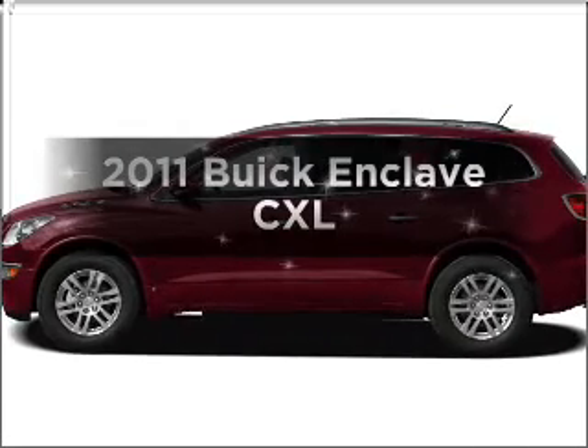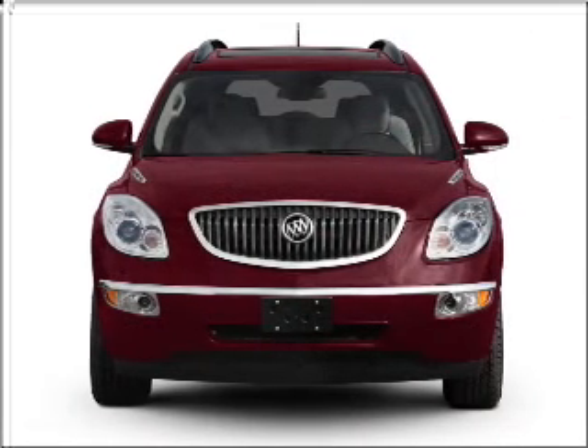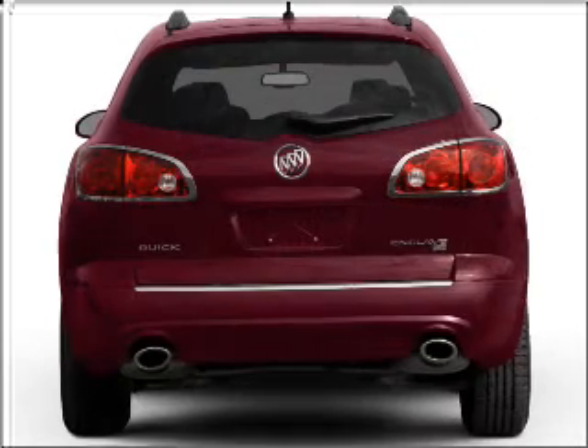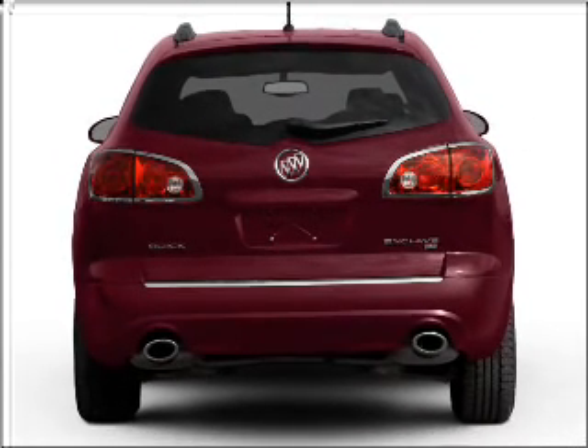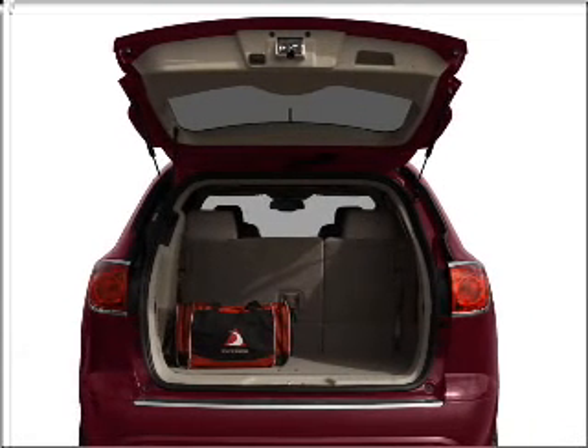Imagine yourself in this 2011 Buick Enclave. Everything you need under one roof with this great vehicle. With a solid 6-cylinder engine that responds smoothly to its 6-speed automatic transmission, you will appreciate the safety feature of anti-lock brakes.